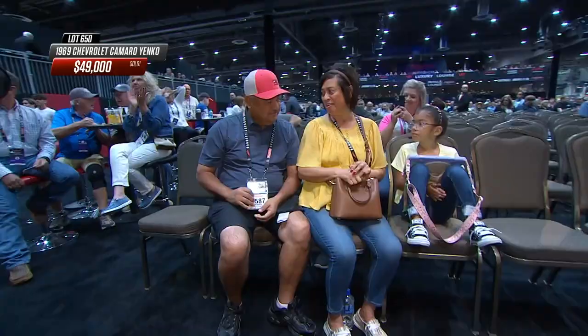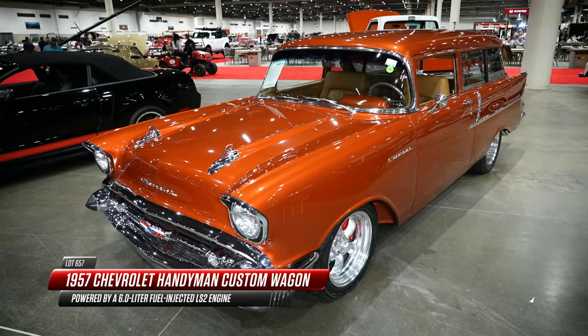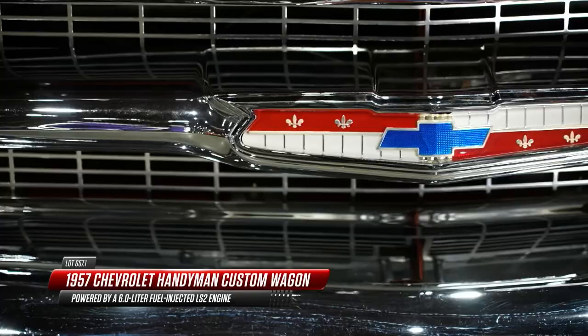The COPO recreation went for $51,000 and the Yenko recreation for $49,000 - the only question is which style you prefer. Coming up in a little bit is a 1957 Chevy Handyman custom wagon based on the 150, but with a six-liter fuel-injected LS engine under the hood.